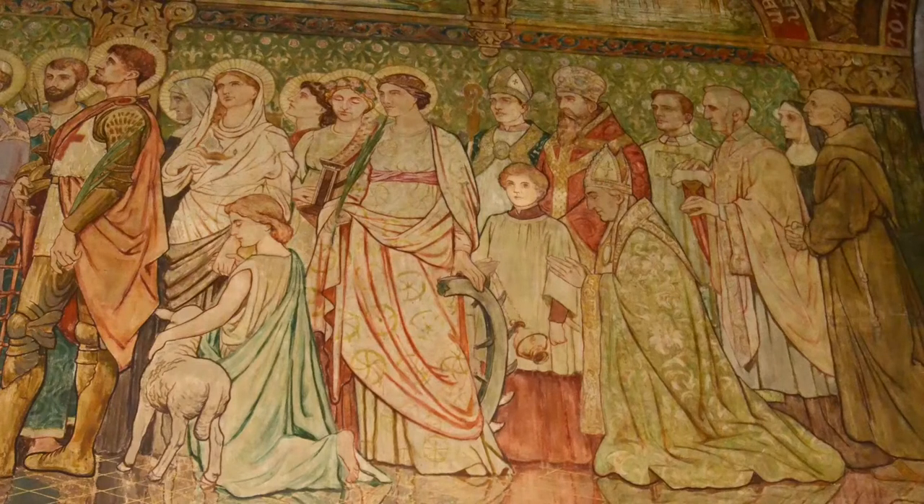The Holy Church is represented by a group symbolic of its Catholicity. This included bishops vested in robes of the Eastern, Western and African churches, also a priest and a deacon, a friar and a nun. As was often done in like circumstances by the old Italian artists, William Hull introduced several portraits representing contemporary people — in this case, representatives of the Scottish Episcopal Church at the time of the consecration of St James.